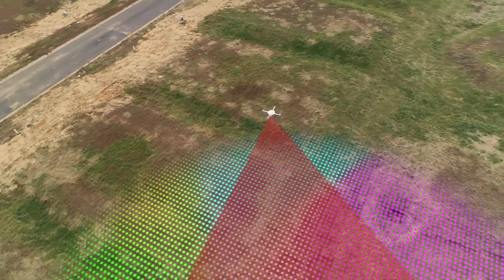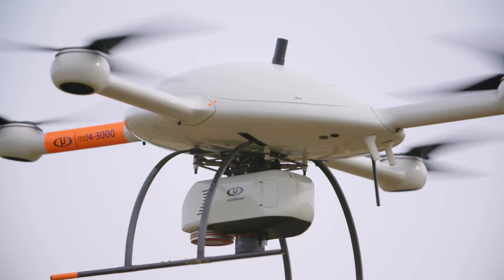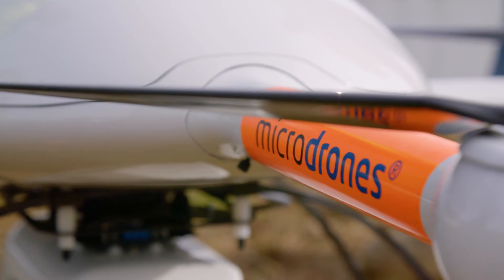We are going to be one of the only firms around here utilizing LiDAR on a UAV, and it's going to put us ahead. We're going to be able to provide a little bit more accurate survey, a little bit quicker, and more cost effective.